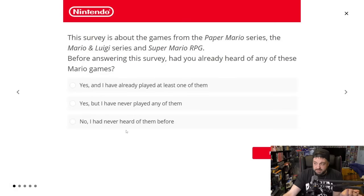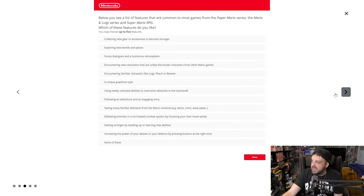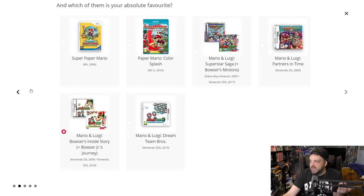Finally, there's an interesting survey that Nintendo recently put out that has some people hopeful that a potential lost franchise could be coming back — and no, I'm not talking about F-Zero. Let's look at this survey together. Some people were sent this and some were not, but it's basically a survey about games from the Paper Mario series, the Mario and Luigi series, and Super Mario RPG. Before answering, have you heard of any of these Mario games? You can see pictures of them, and then they ask why you like to play these games.